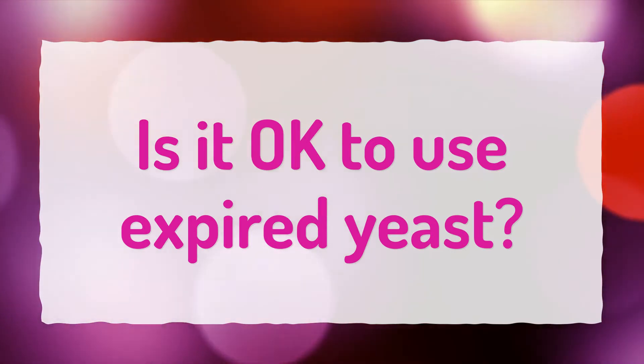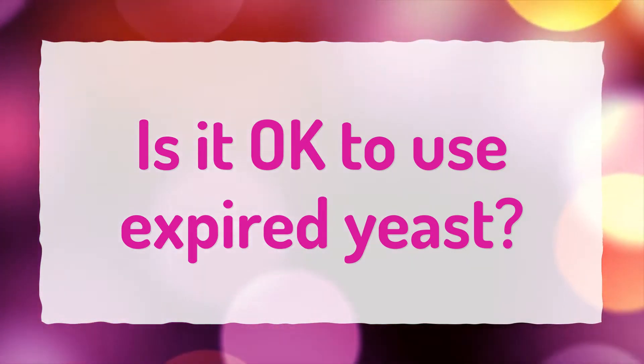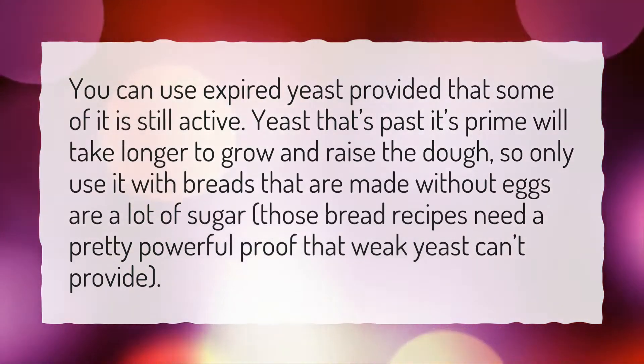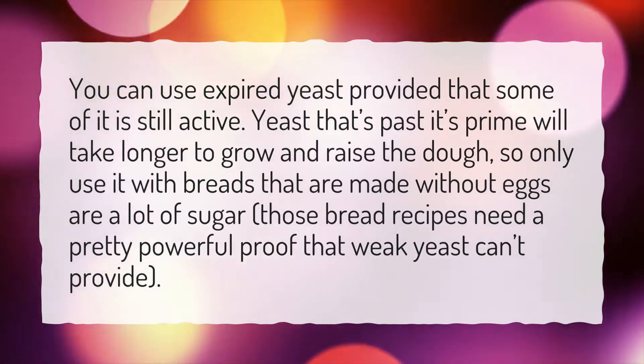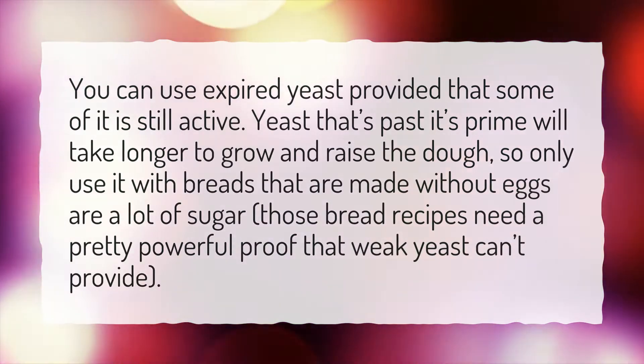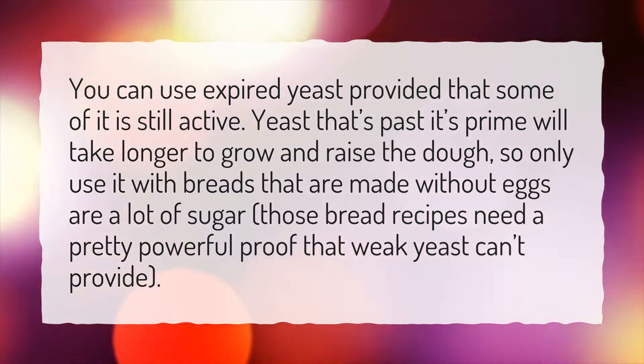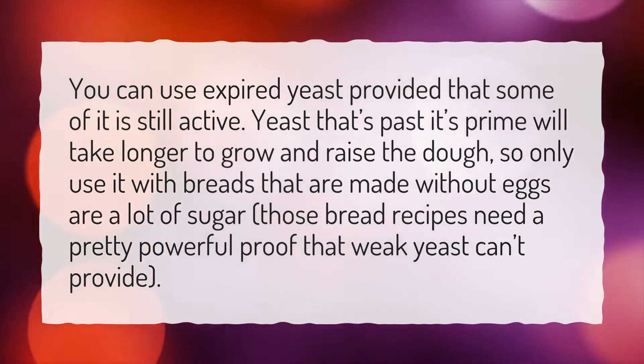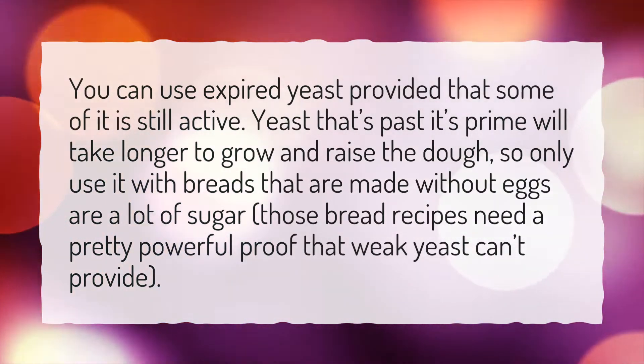Is it okay to use expired yeast? You can use expired yeast provided that some of it is still active. Yeast that's past its prime will take longer to grow and raise the dough, so only use it with breads that are made without eggs or a lot of sugar. However, those bread recipes need a pretty powerful proof that weak yeast can't provide.